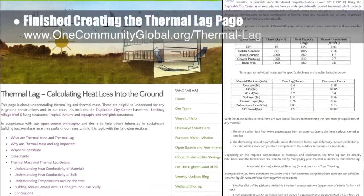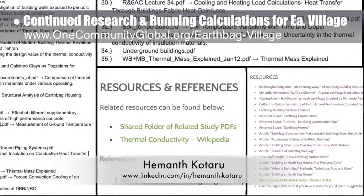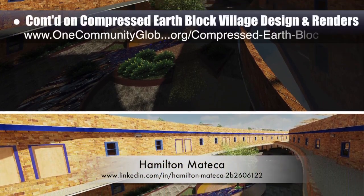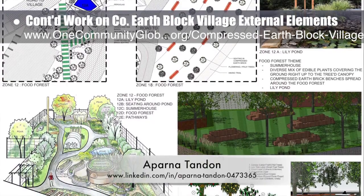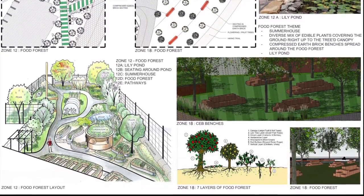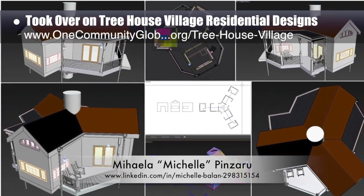The core team finished creating the thermal lag page by creating the header image and adding the final updates and edits to the main content. Hemant Kotaru, structural engineering master student, completed his 14th week doing research and running calculations for the EarthBag Village — this week focusing on an extensive review of existing thermal lag and EarthBag construction resources, helping rename them all and adding them to the website. Hamilton Matika, AutoCAD and Revit drafter and designer, finished his 67th week helping with the Compressed EarthBag Village design, with this week's focus being a new render perspective for Zone 17. Aparna Tandon, architect, continued her work on the Compressed EarthBag Village external elements in her 41st week, finishing the design overview image for Zones 12 and 18. Michelle Pinzaru, interior designer and architectural drafter, joined the team and completed her first week taking over development of Treehouse Village Pod 7 residential designs, updating the AutoCAD layout and fixing walls and roofs to match the new floor plan.